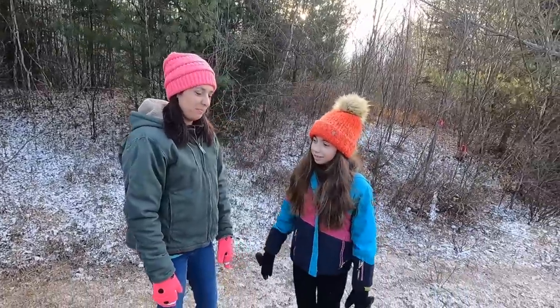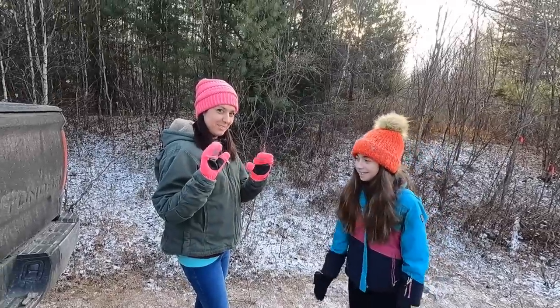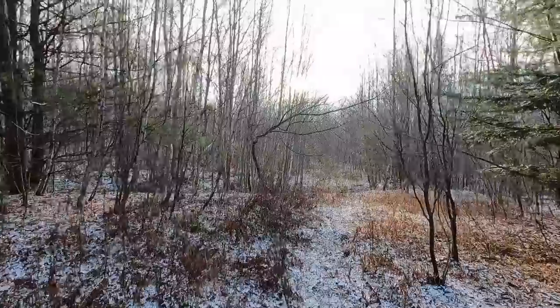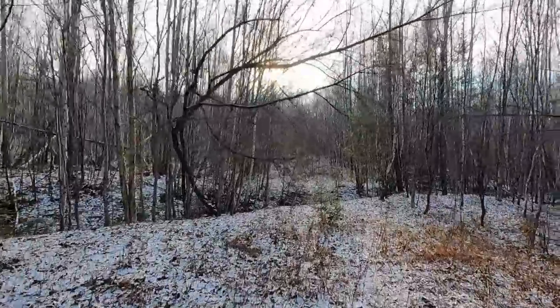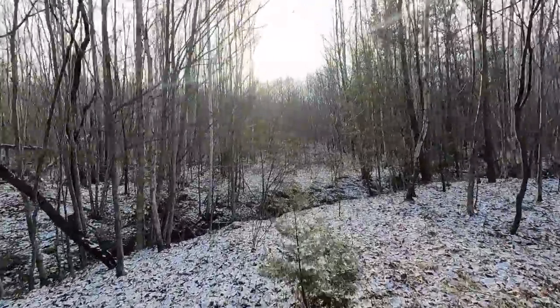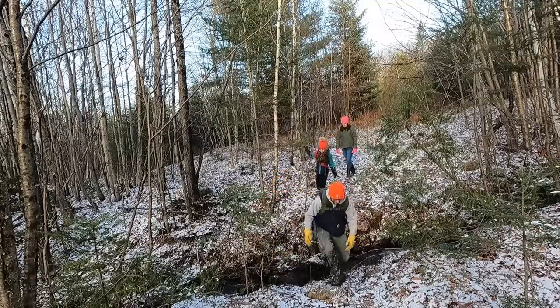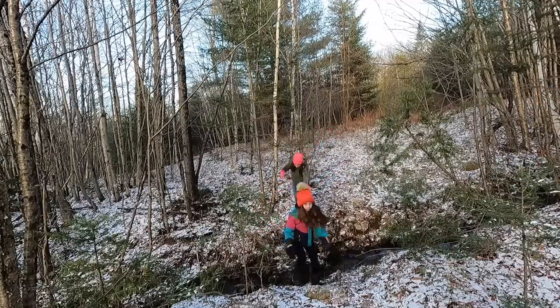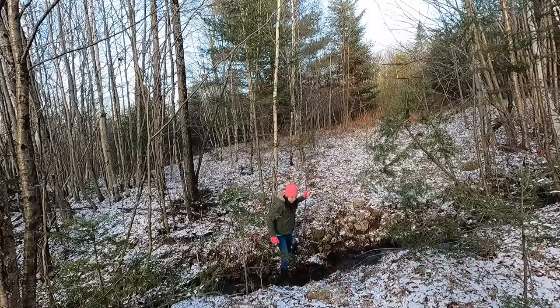You ladies ready? Yeah. Nice and warm? Yeah. Nice and bright? Yeah. We're trying to find old skidder trails to follow so it makes for easier walking. I think right up here is one. I'm going to have to get some of these trails cut open again so we can get the mule in here.